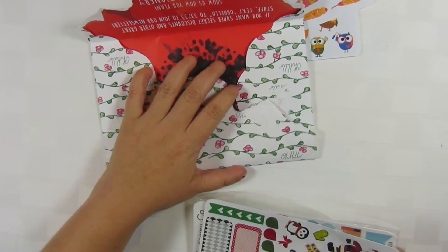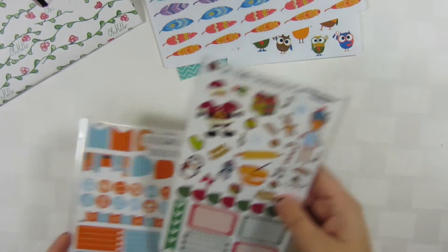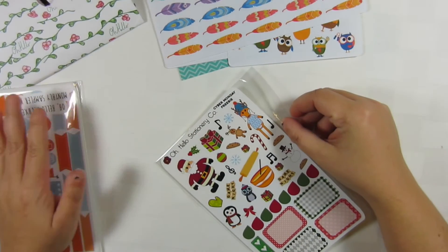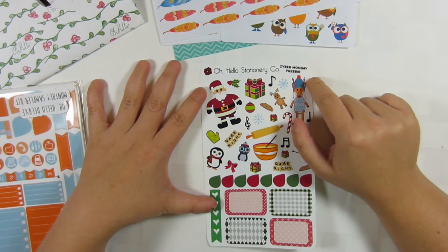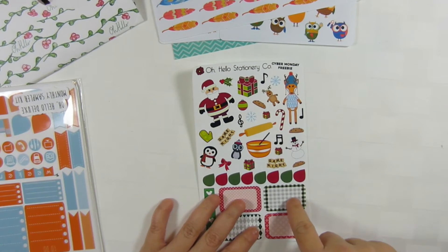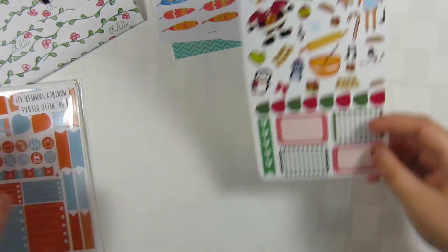Next is my order from Oh Hello, which came in their normal cute packaging. I actually got this on Cyber Monday, not Black Friday, because I'd been wanting it and was waiting to get paid. The order came with a really cute freebie sheet that's Christmas-related — it has musical notes, candy canes, Santa Claus, and some other items like half boxes that I can totally use.